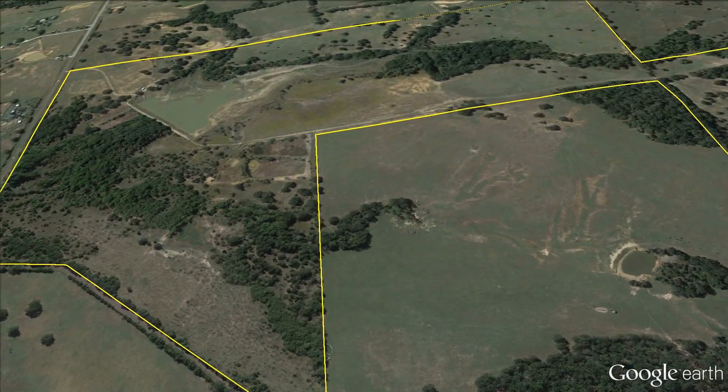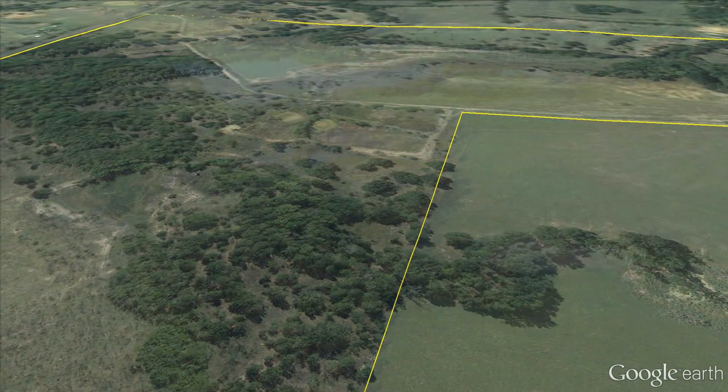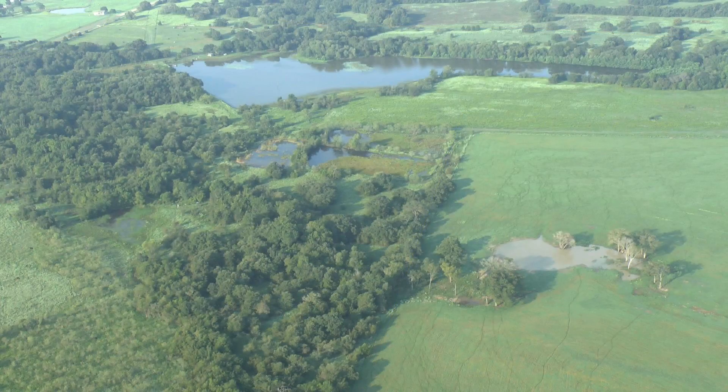Google Earth works great for boundaries and general overviews, but when you start to get close, it's a poor substitute for our airborne cameras.